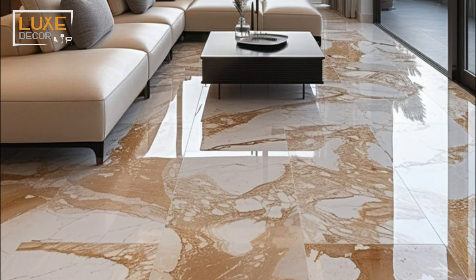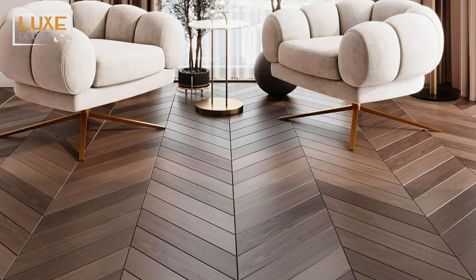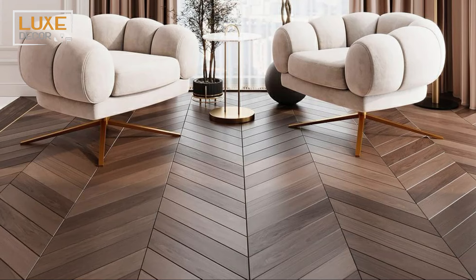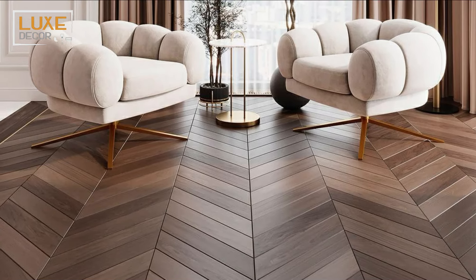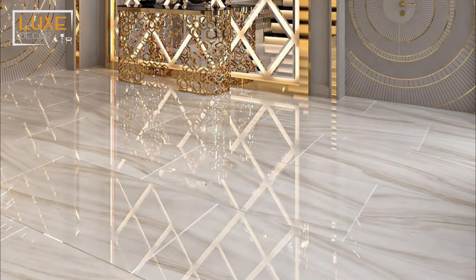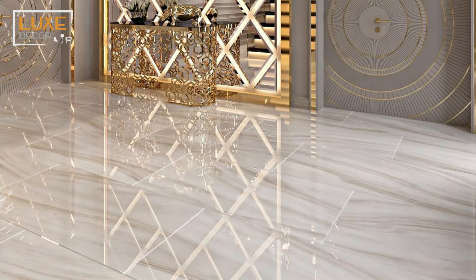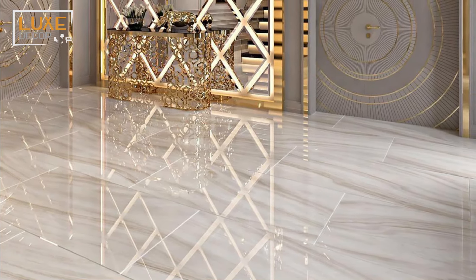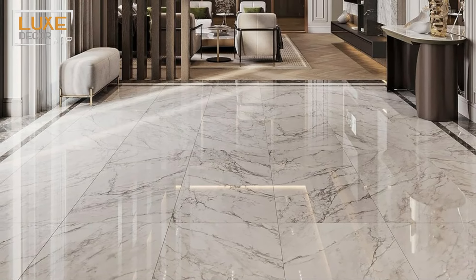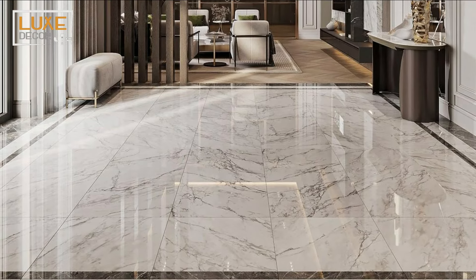In tandem with the previous point, you can also choose large-size tiles along with lighter colors to make your living room appear spacious. The logic behind this is that fewer grout lines make your living room look more spacious. Fewer grout lines also mean you have fewer lines to clean. Moreover, large tiles make the living room look more modern compared to smaller tiles, but small tiles are more slip-resistant.